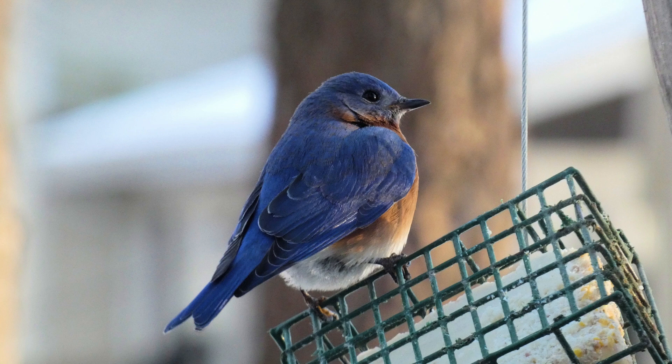Bluebirds will also eat suet, especially if you are in an area that sees migrating bluebirds. It's great for an energy boost. Purchase or make suet with nuts and berries.